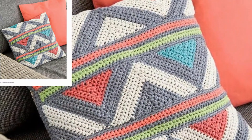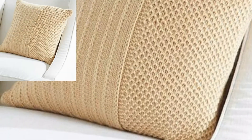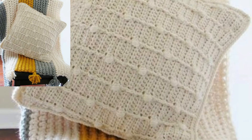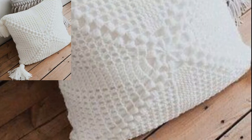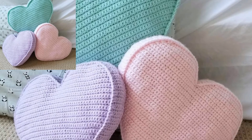Extra patterns can be found on my website, bepattern.com — that link is in the description box below this video. For those people who love different types of projects, there are wonderful, fashionable, and modern crochet pillow designs. This is a very unique collection for them.